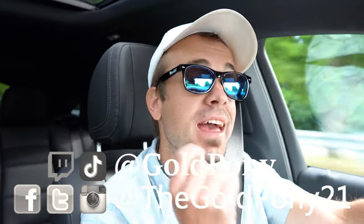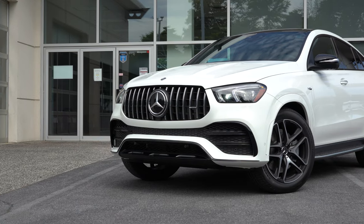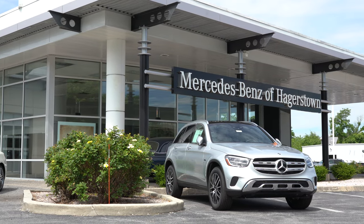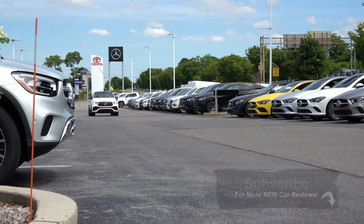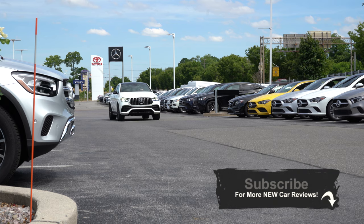Welcome back to the channel. I'm Gold Pony — I do new car, truck, and SUV reviews on YouTube. Today we are in the brand new 2021 Mercedes-Benz AMG GLE Coupe, courtesy of Mercedes-Benz of Hagerstown in Hagerstown, Maryland. For more information on their inventory, please check out the link in the description box below. This thing is going to be an absolute beast — a very unique vehicle that just came out.